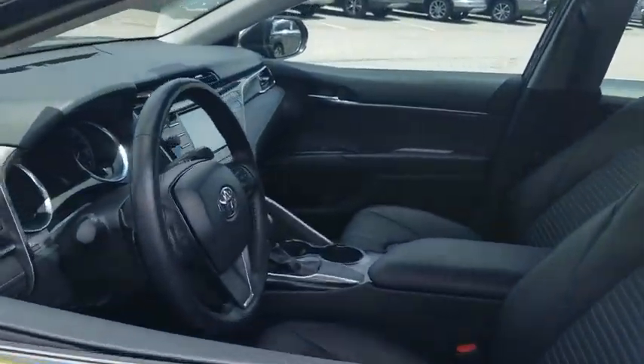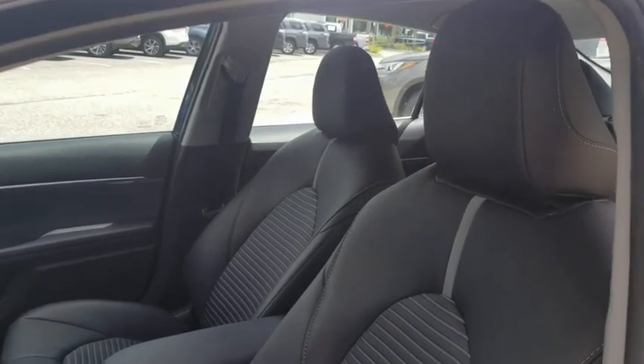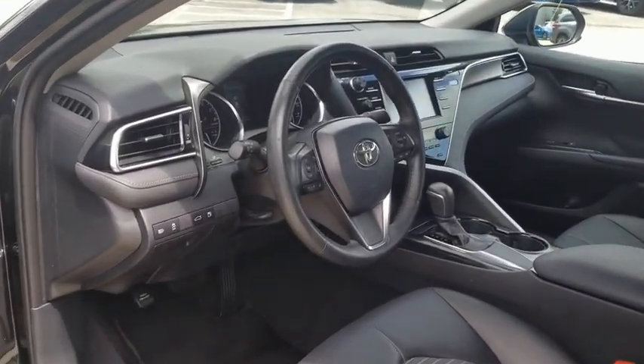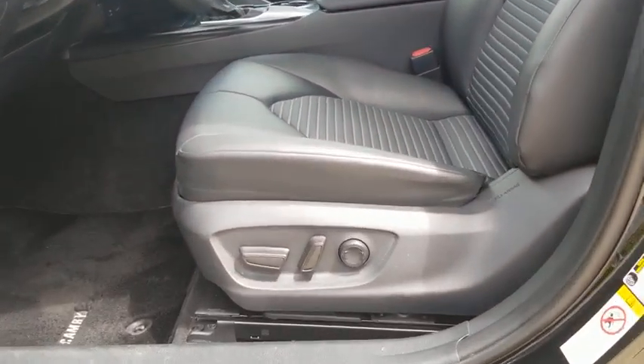Traction control. Dual airbags. Power steering. Cruise control. Four-wheel disc brakes. Electronic stability control. Trip computer. Rear window defroster. Security system. Power windows. Brake assist. Remote keyless entry.